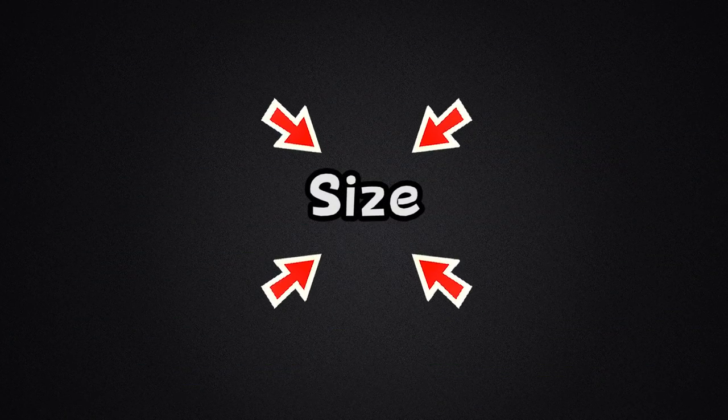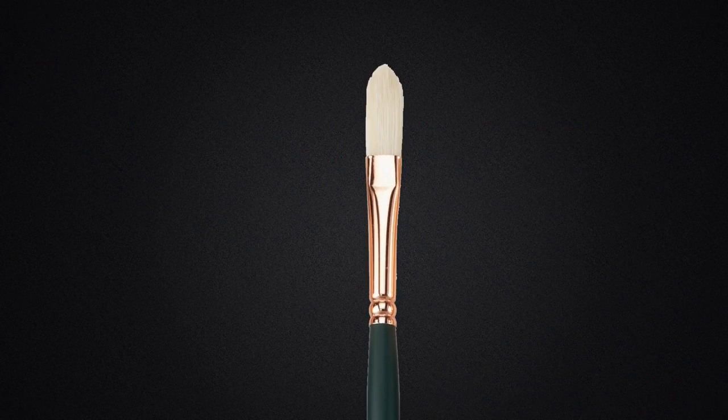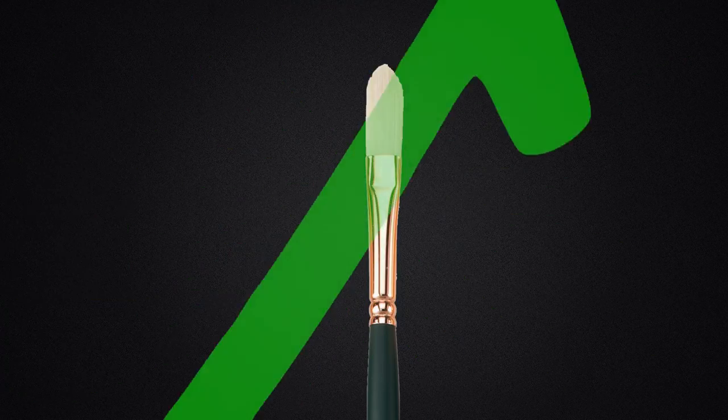Thermochromism in this case would be naturally caused by the environment. Here's where the size comes in. If the brush was rounded, there would be no way it would be able to fit all of this inside it. But because it is a filbert, the ferrule and crimp are substantially bigger, meaning there would be just enough room to fit a small storage tank for some goop and a small battery as well. Because of this, the brush would probably be substantially heavier than it looks, but it would still be operational.